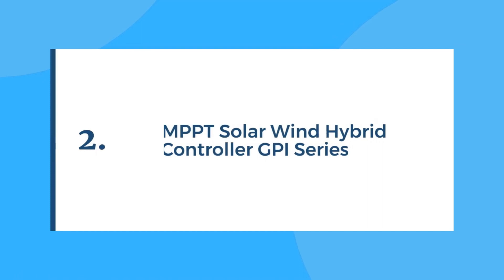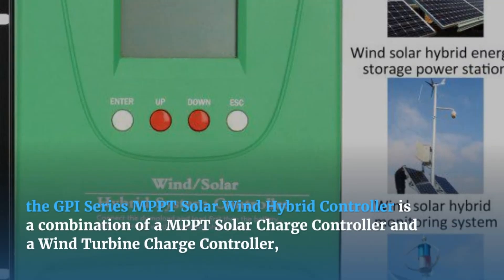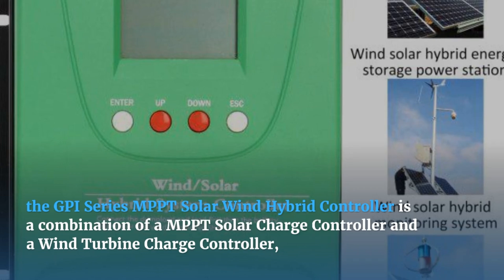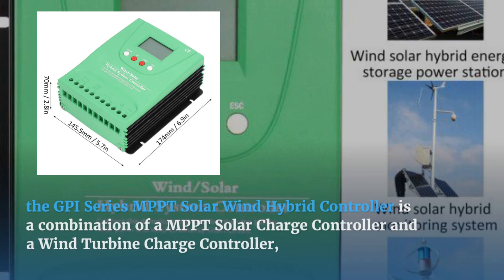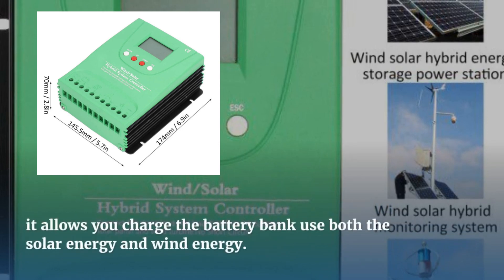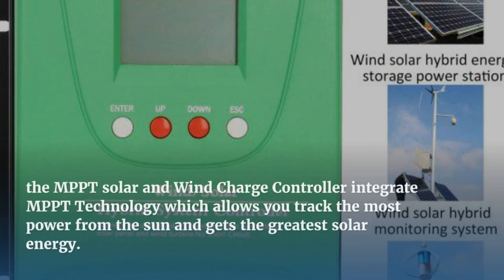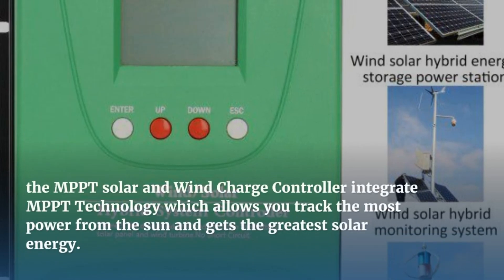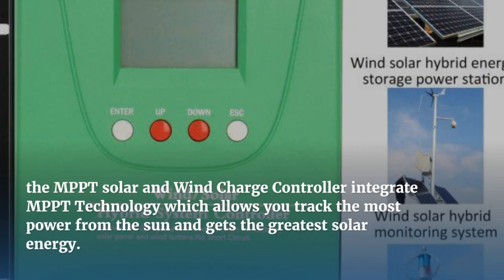Number 2 is the GPI Series MPPT controller. The GPI Series MPPT Solar Wind Hybrid Controller is a combination of an MPPT Solar Charge Controller and a Wind Turbine Charge Controller, allowing you to charge the battery bank using both solar energy and wind energy. It integrates MPPT technology, which lets you track the most power from the sun and get the greatest solar energy.